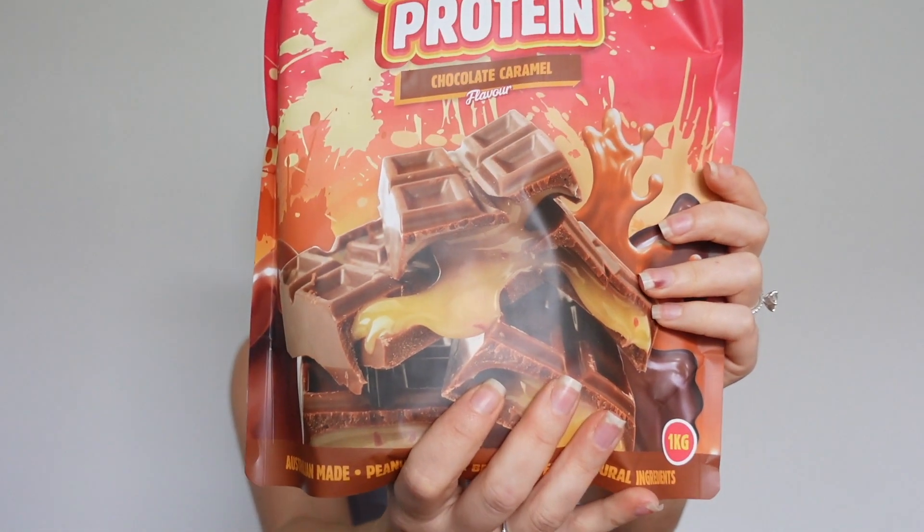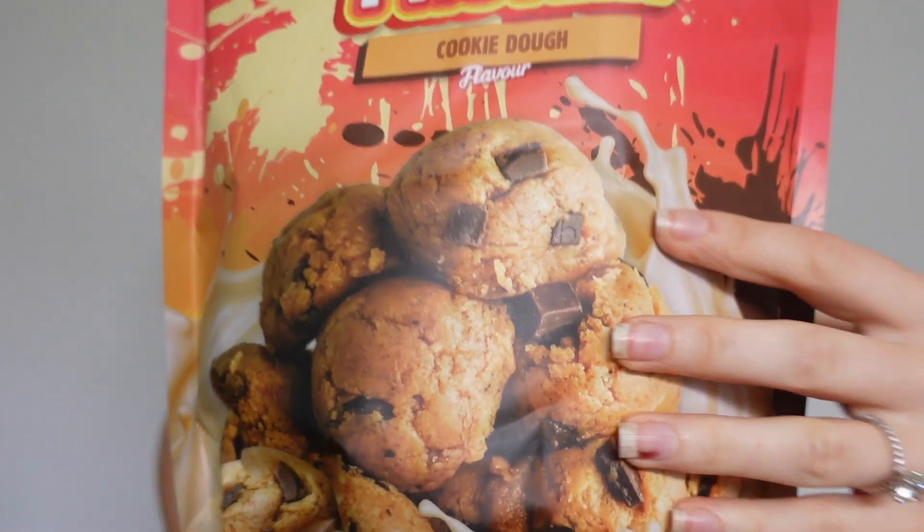Now I only have protein powders left. I literally just ran out of my protein powder in choc hazelnut today — used my last drop — so this came at the most perfect time. Choc hazelnut is literally my favorite flavor, and I got the one-kilo bag of it. I also got choc caramel, which is my second favorite flavor, and cookie dough — just look at those visuals, it makes you want to eat cookies!